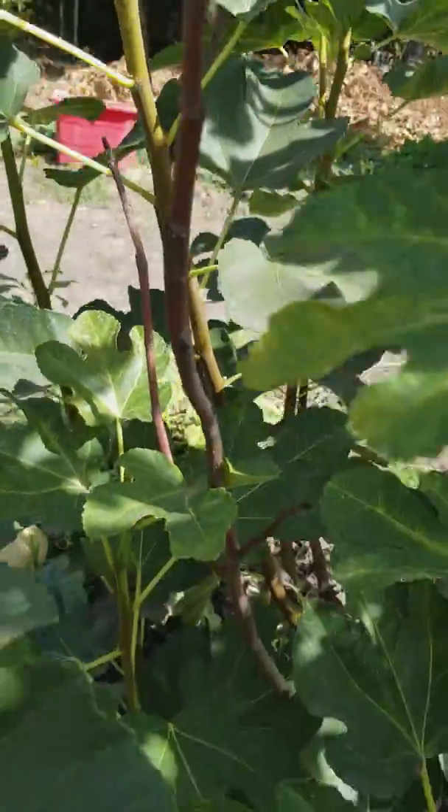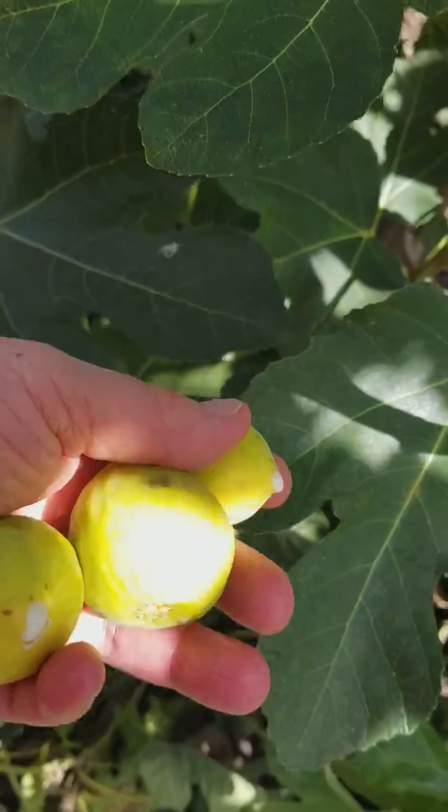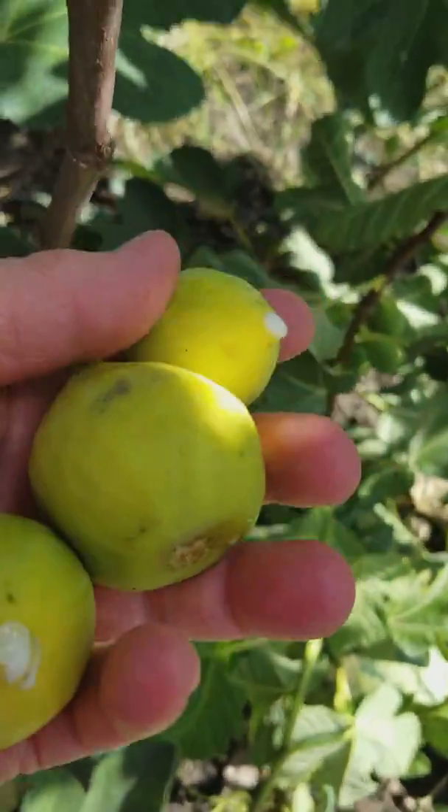This fig tree is just so exciting to me. Connie planted it just a year ago for me because she knows how much I love figs. Maybe you've never had a fresh fig — oh my gosh, these things are the best thing on earth.